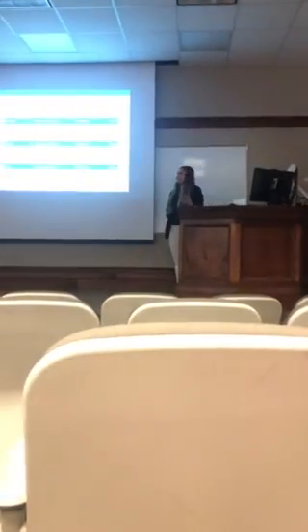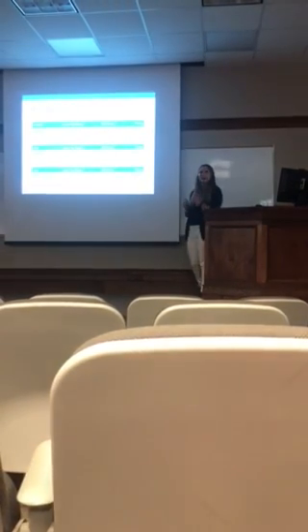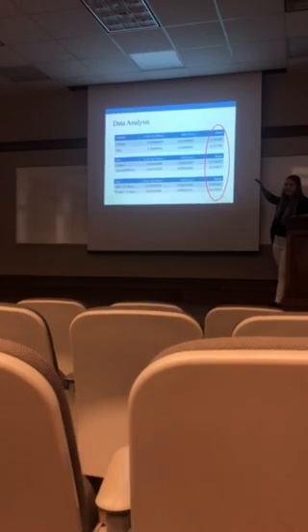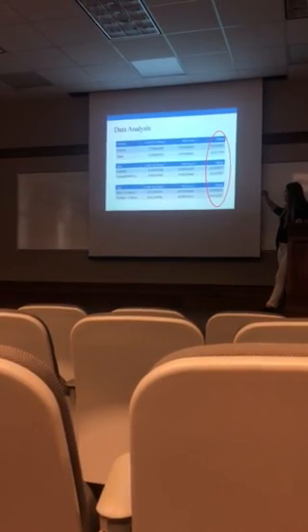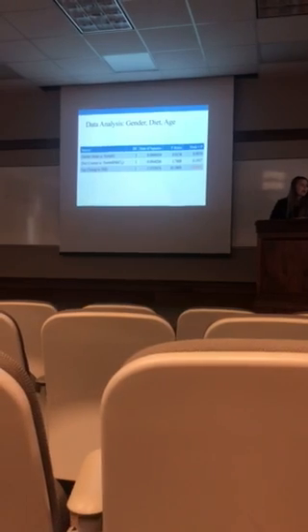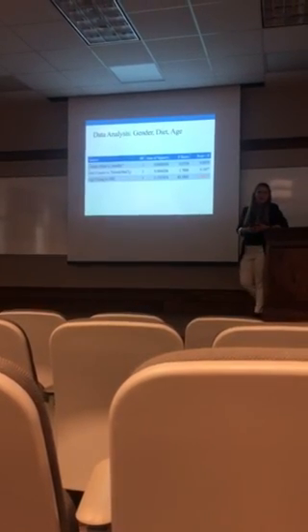For the data analysis and results, I wanted to compare the means. Looking at means by diet and gender, there did not seem to be a big difference. However, with age, there did seem to be a difference, so I wanted to dive in further. I performed an analysis of variance to investigate this.